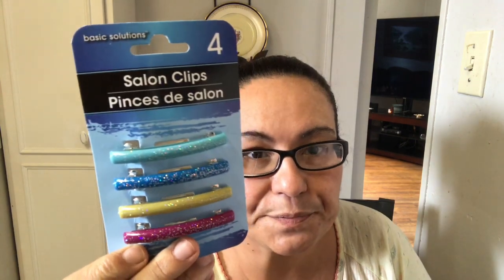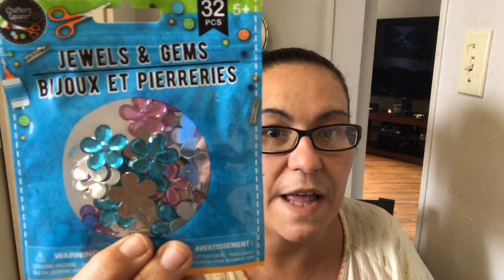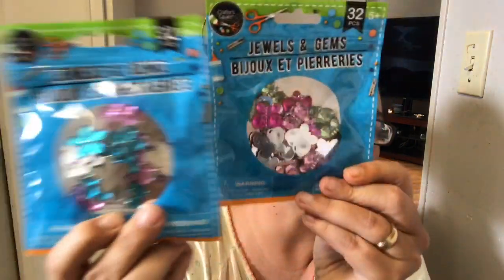I picked up salon clips by Basic Solutions — you get four glittered barrettes in different colors, and of course I picked those up for my daughter's hair. I also got two packs of jewels and gems: one with flowers and one with butterflies, each coming with 32 pieces.